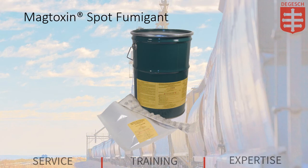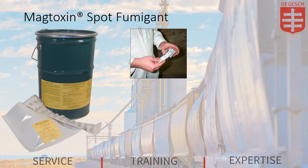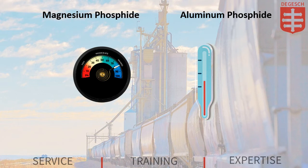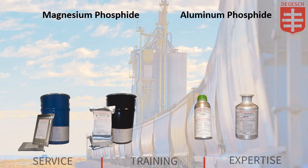Spot Fumigant is designed for short-term treatment of food processing machinery and equipment in specific sites for control of the adult and larval life stages of insects which infest residual food particles. While both aluminum and magnesium phosphide products produce phosphine gas, each have varying reactivity times based on temperature and humidity. With magnesium phosphide, the chemical reaction that produces phosphine is fast and the desired concentration level is achieved quickly, meaning that the minimum exposure periods are shorter.